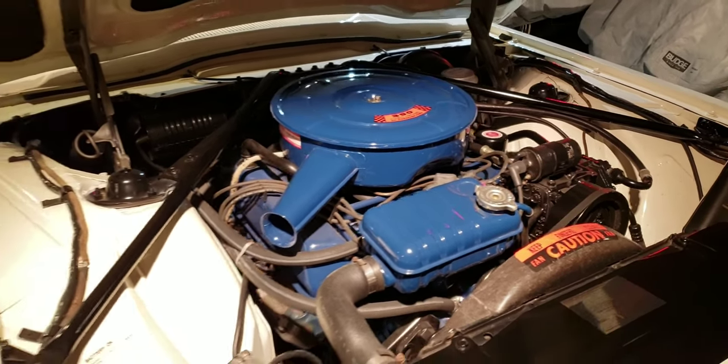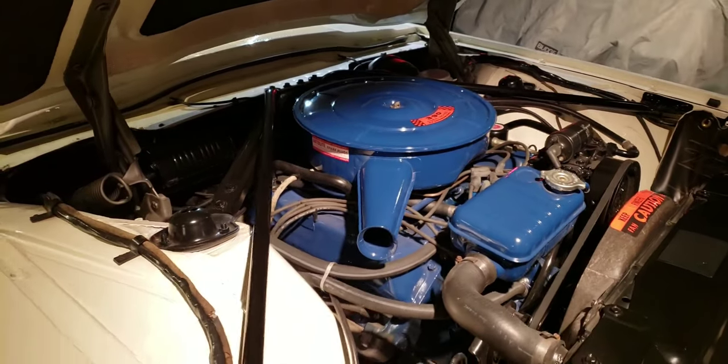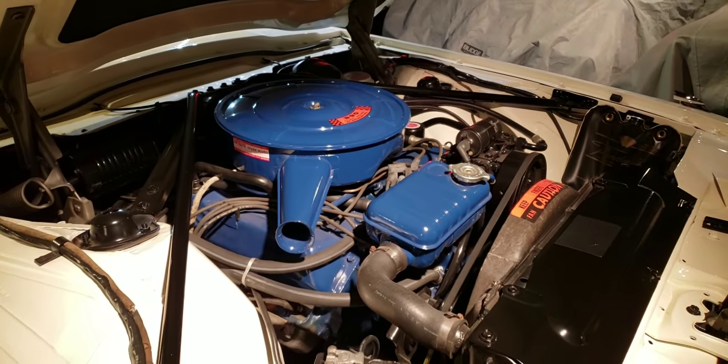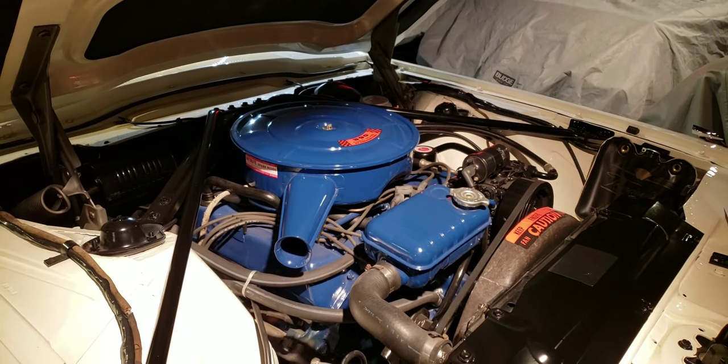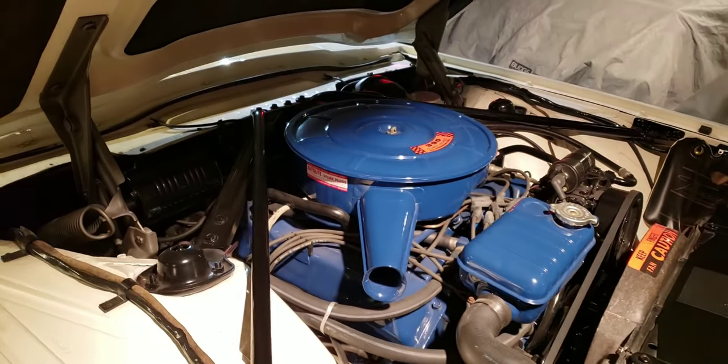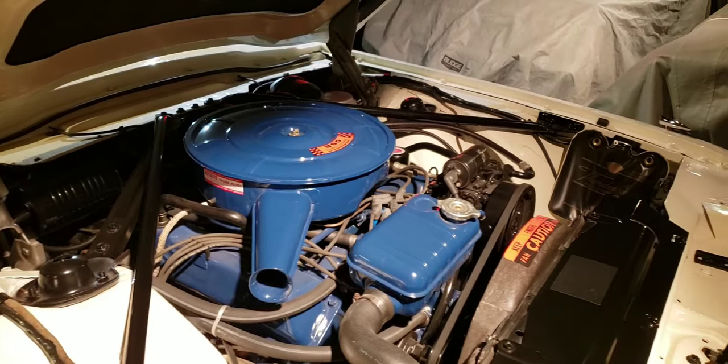Having an air-conditioned convertible in the '60s is a big deal. You don't think about it now, but you either got air or it was a convertible — very rarely did you get both. But this is nice. It's a big motor — very clean in here.